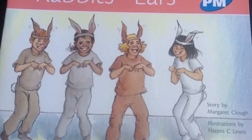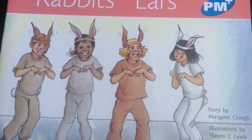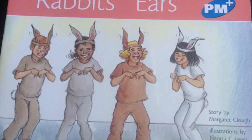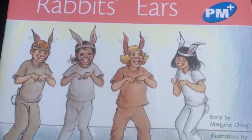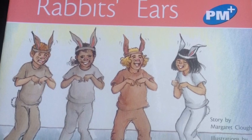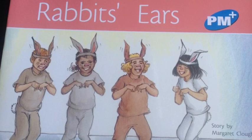You have given your child a supportive introduction to the text. You have helped them to think about what the story will be about and use the pictures for clues. You have pointed out tricky words, including the names of the characters. This will help your child to better understand what they are reading.